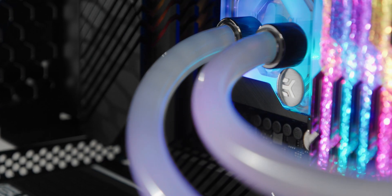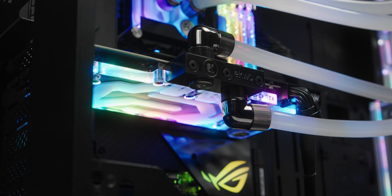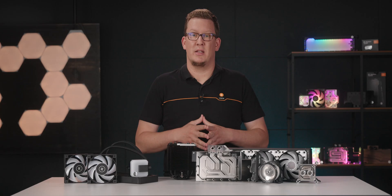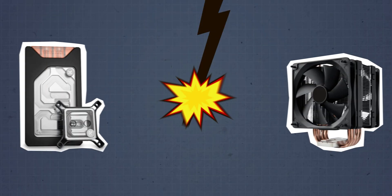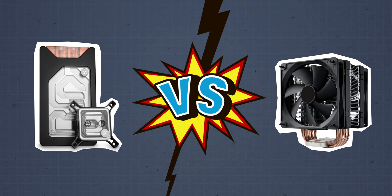The other option is liquid cooling, which requires water blocks to be placed on the components we wish to cool. You can check out our other video in the series where we explain the basic principles of liquid cooling — the link can be found in the description below. So, why are more and more PC users choosing liquid cooling instead of traditional air cooling?